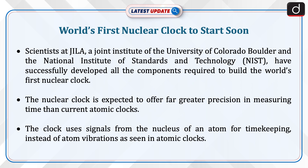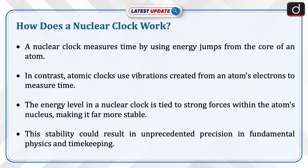The clock uses signals from the nucleus of an atom for timekeeping, instead of atom vibrations as seen in atomic clocks. A nuclear clock measures time by using energy from the core of an atom. In contrast, atomic clocks use vibrations created from an atom's electrons to measure time.